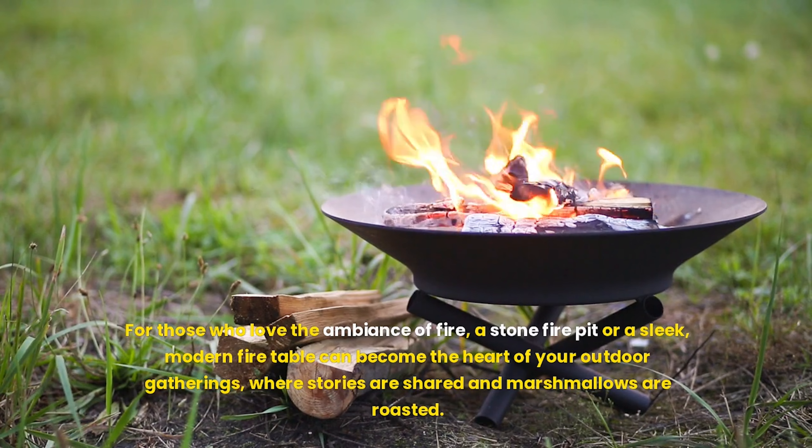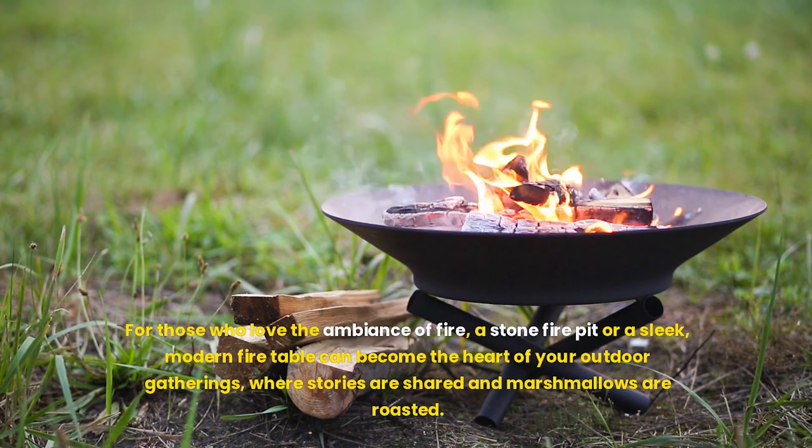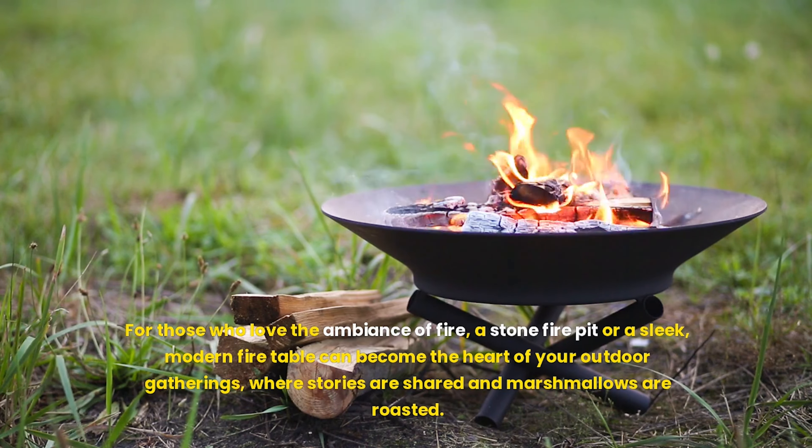For those who love the ambience of fire, a stone fire pit or a sleek, modern fire table can become the heart of your outdoor gatherings, where stories are shared and marshmallows are roasted.